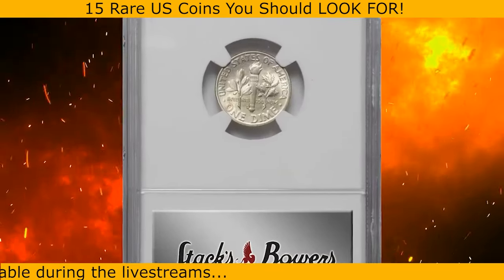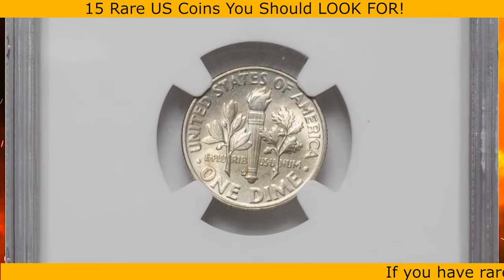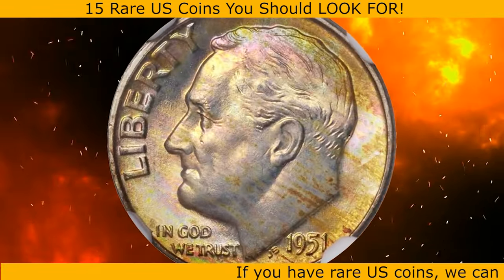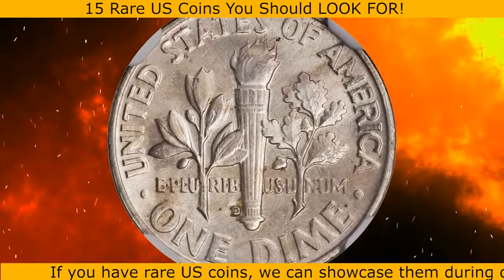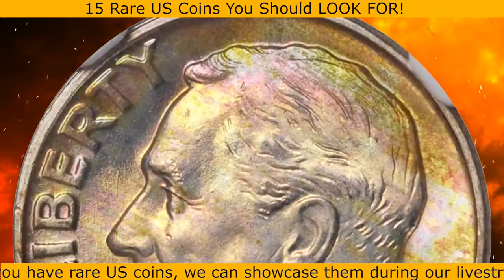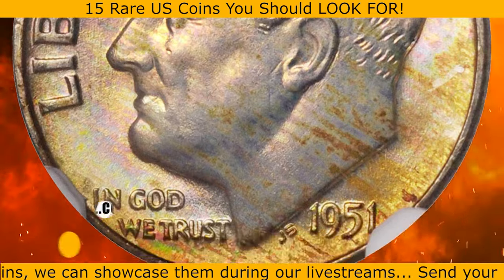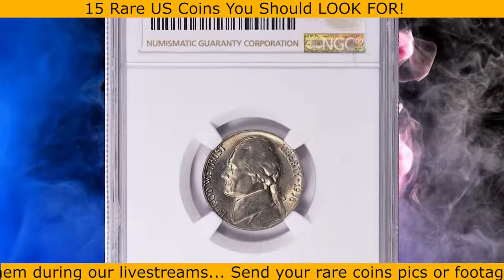Here is a 1951-D Jefferson nickel in MS67 condition with full torch. Virtually pristine and conditionally rare for the issue. This superb gem exhibits lovely obverse toning in iridescent sandy apricot, salmon pink, and champagne gold. The reverse is essentially brilliant and both sides possess a full endowment of smooth satin luster. It ended up selling for $1,110.